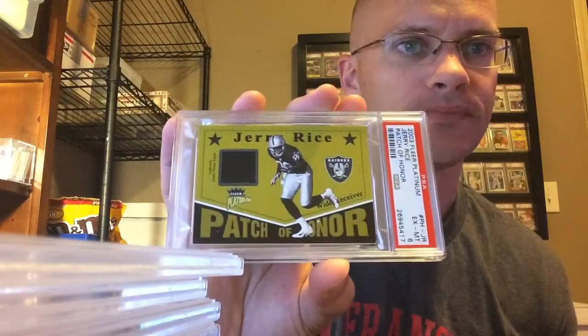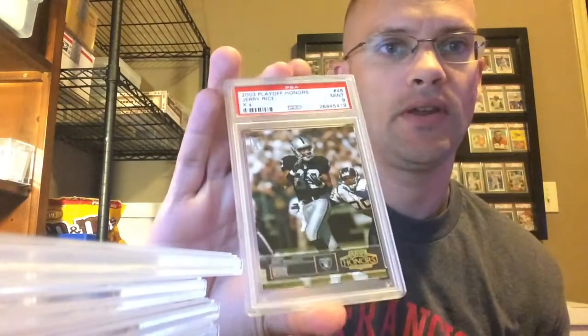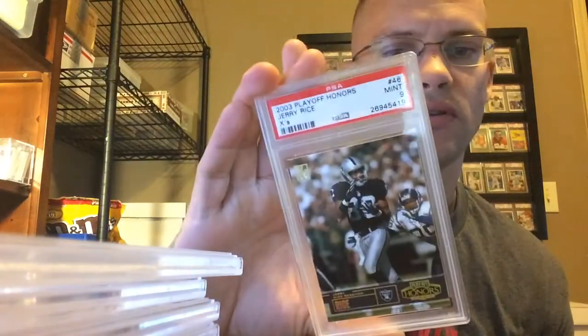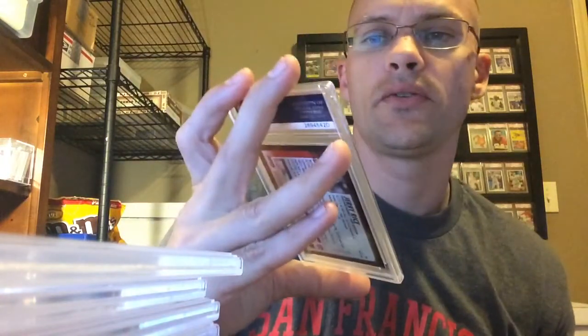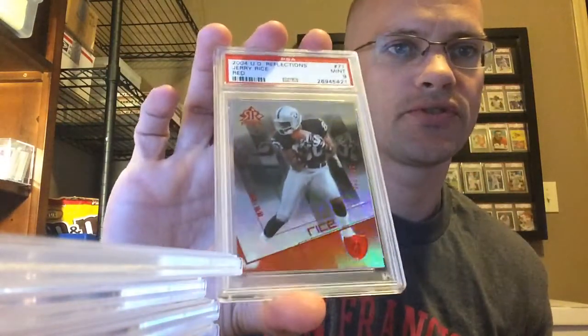Yeah, this one's corners mostly. '03 Fleer Platinum Patch of Honor — got a 6. '03 Fleer Snapshot Seal of Approval, Jersey Gold, this is out of... got an 8. '03 Playoff Honors X's out of 250 — got a Mint 9. '03 Bowman Chrome Refractor — got a Mint 9. '04 UD Reflections Red, out of 100 — got a Mint 9. '04 Fleer Showcase Grace, game used, Near Mint to Mint 8, out of 205.